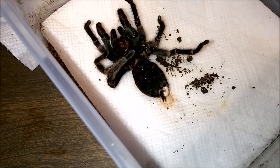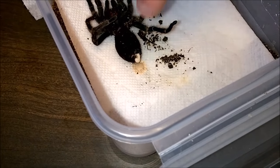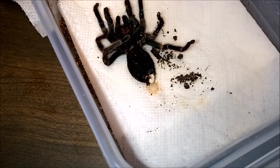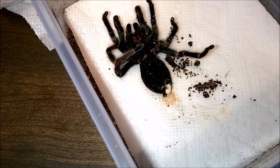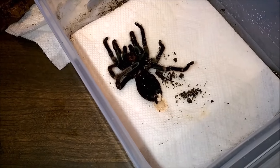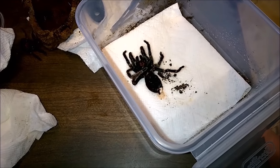Something to think about: impaction is something tarantulas can have where for whatever reason the bowels become obstructed, they can't go to the bathroom, they eat and eat and eat, and eventually die. Hopefully I caught her in time. This is going to suck if she doesn't make it because if I caught this earlier I might have been able to do something. We're going to stop filming and I will update afterwards. Wish me luck — hopefully we can get her back on the mend.